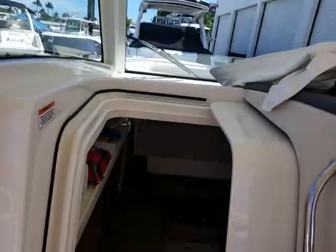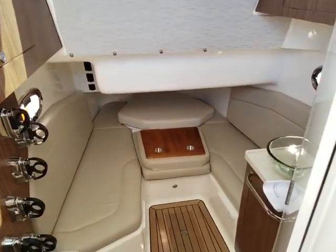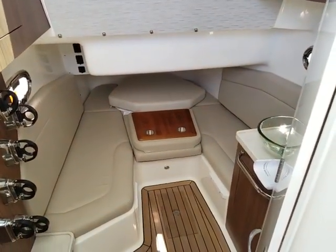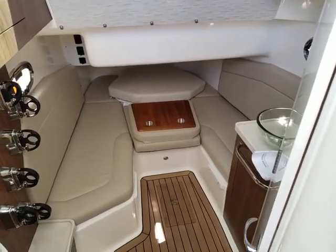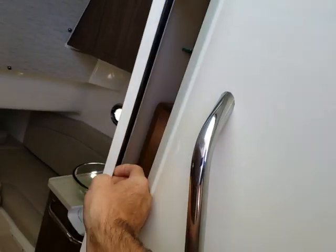We'll go ahead and go downstairs to show you a little bit of the cabin. A nice thing about the 380 Outrage is you have enough space to get out of the elements. This boat is powered with a generator, it does have air conditioning, and on the 380 Outrage you do get an enclosed head.